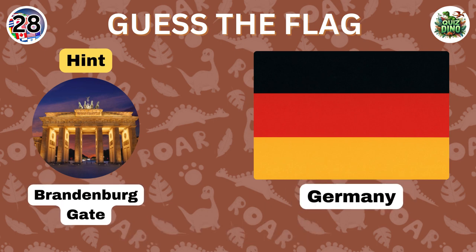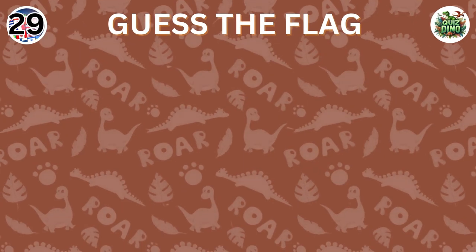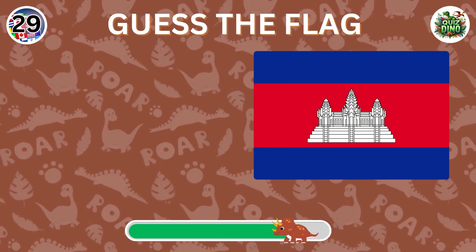Well done, that's the flag of Germany. Can you name the country represented by this flag?